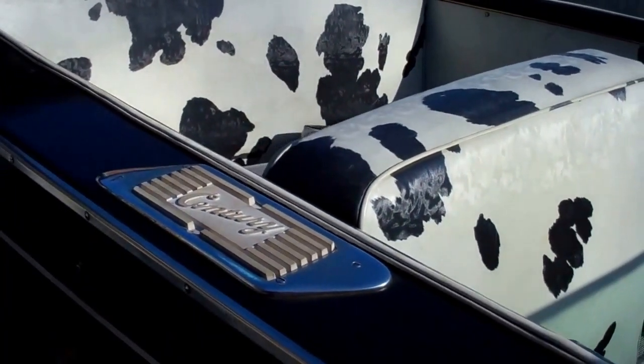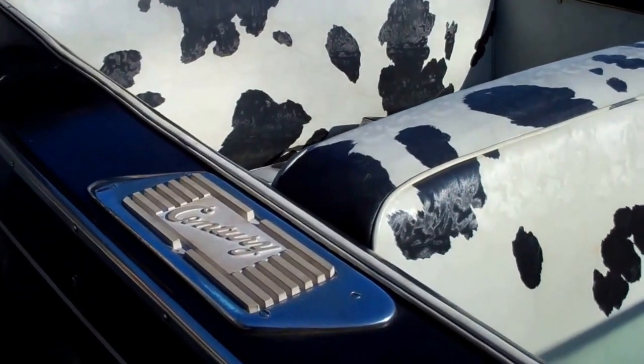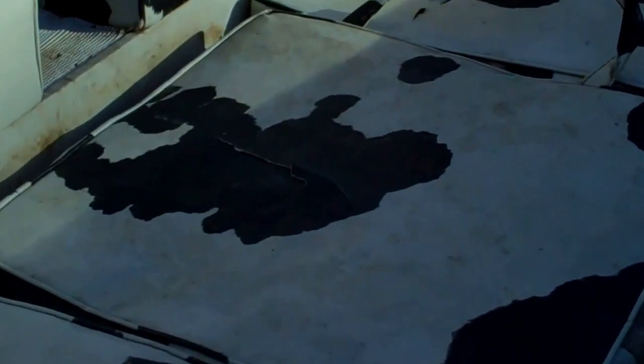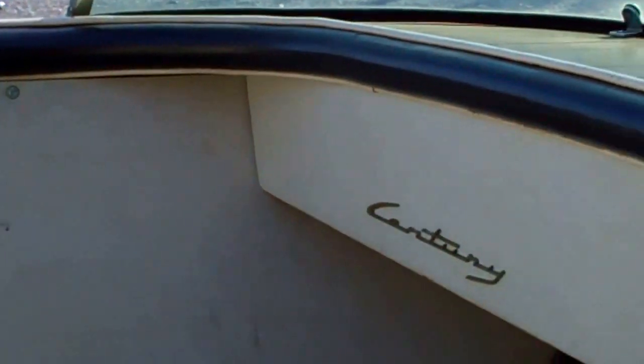The upholstery is in pretty good shape, but it's begun to show its age, and particularly the seat cushions have cracks in them. My plan is to save the original seats and the original upholstery for the next owner, but to have new upholstery manufactured. We'll make all six new seats so that the old original ones are still available.